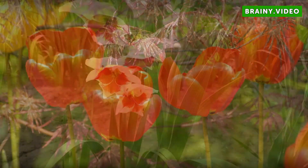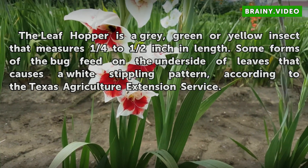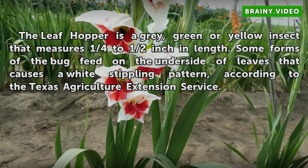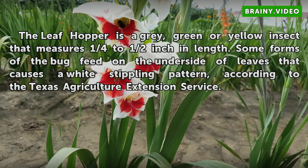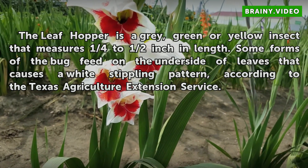Leaf Hopper. A leaf hopper is a gray, green, or yellow insect that measures one quarter to half inch in length. Some forms of the bug feed on the underside of leaves, causing a white stippling pattern, according to the Texas Agriculture Extension Service.